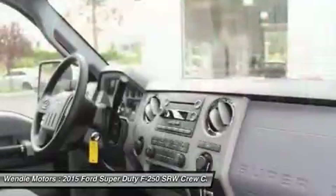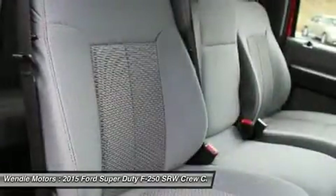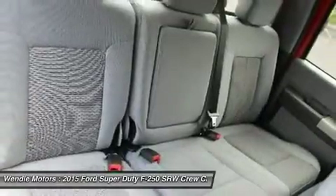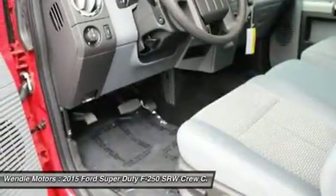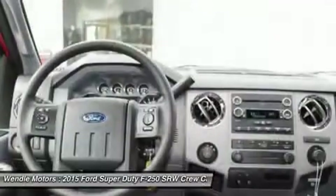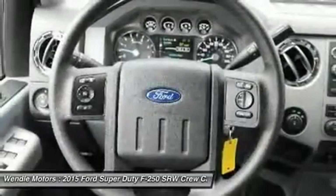Save $4,000: $2,500 retail customer cash plus $1,500 Ford Credit Retail Holiday Bonus Cash, requires Ford Credit financing. Not all buyers will qualify for Ford Credit financing. Residency restrictions apply. For all offers, take new retail delivery from dealer stock by January 4, 2015. See dealer for qualifications and complete details.